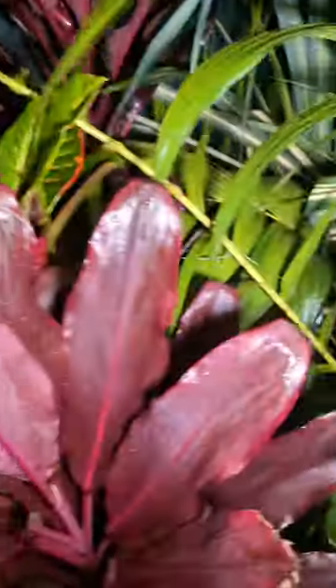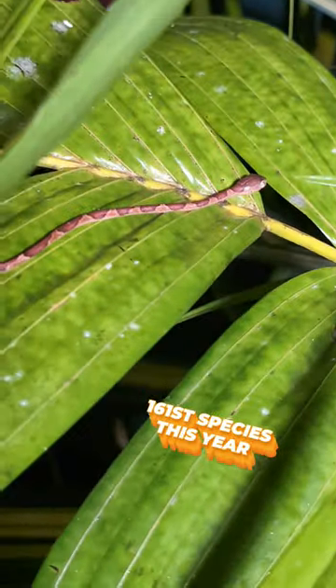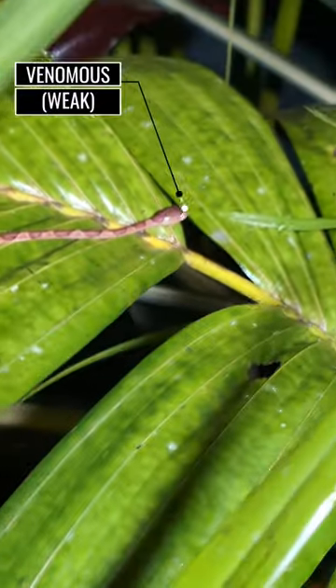Check out this cool snake. Look at this guy right in here. This is my hundred and sixty-first species of reptile or amphibian I've seen this year.